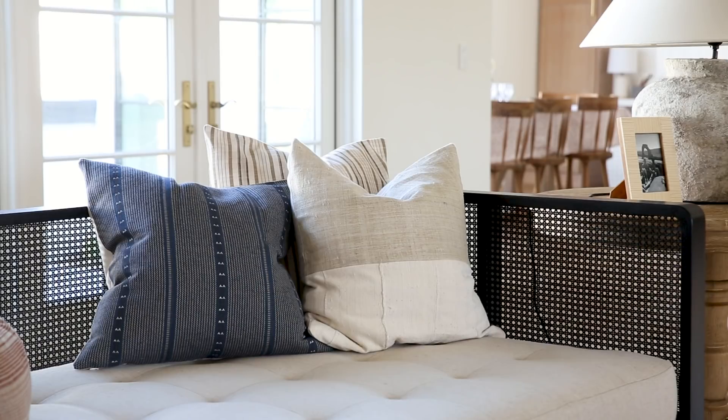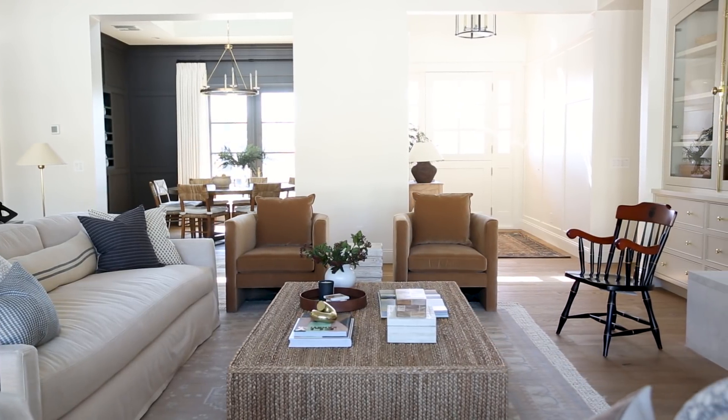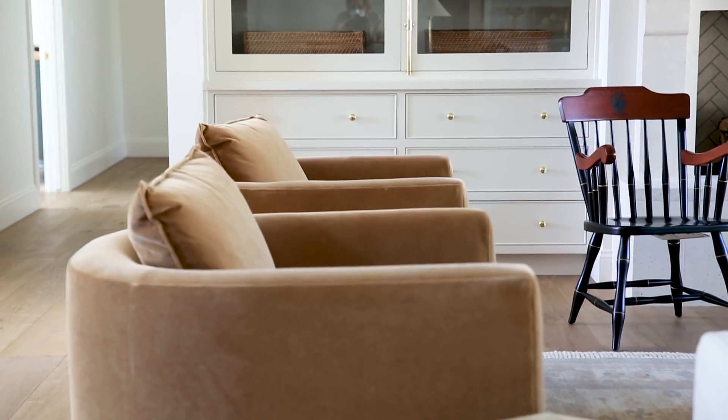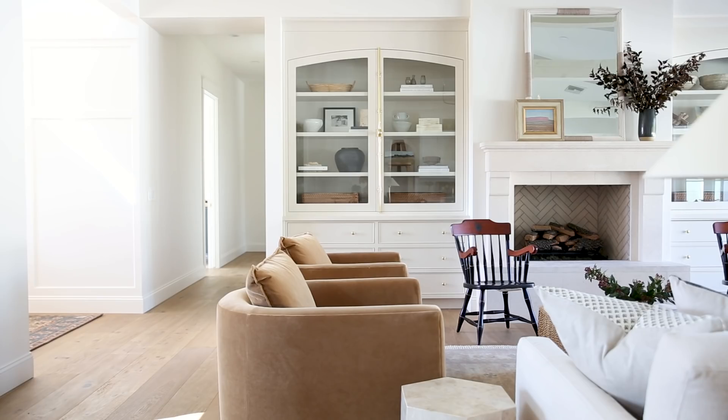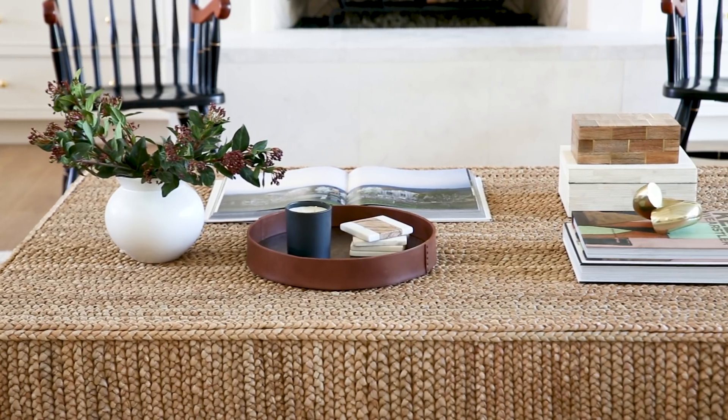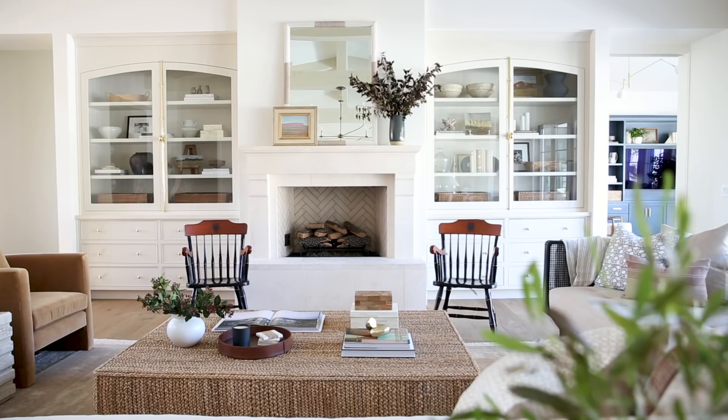Across from that I love this camel colored velvet — curved edges on furniture are very big right now and I love that they look good from behind when you walk into the space. We have this great layered seagrass coffee table that adds some great texture, and a rustic console table.